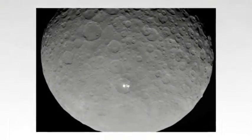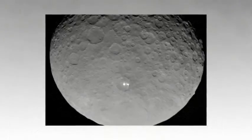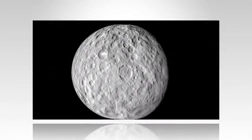The closest pictures ever taken of the dwarf planet Ceres show that its surface is so peppered with crater marks that it looks like a giant golf ball. Ceres, the largest body in the asteroid belt between Mars and Jupiter, is being observed by the spacecraft Dawn, which arrived in the spring.